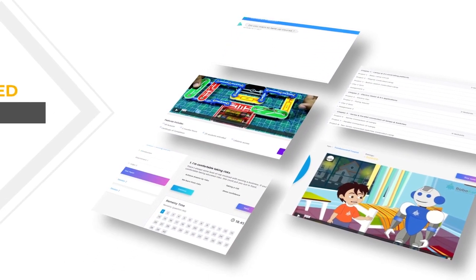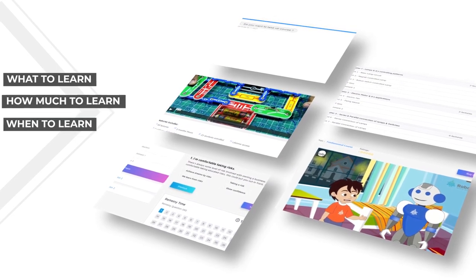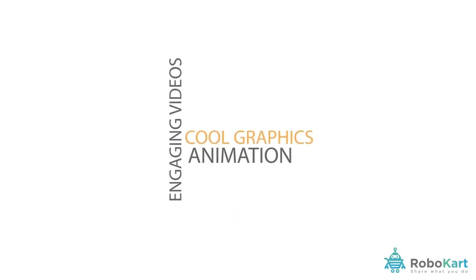Step-by-step guidance to create projects are available on our AI assisted online portal. That helps the child on what to learn, how much to learn and when to learn. First in class engaging videos with cool graphics and animation motivates to learn more than ever before.